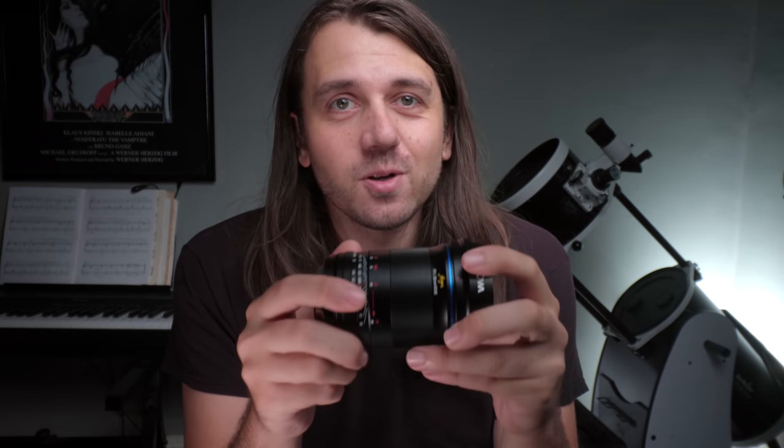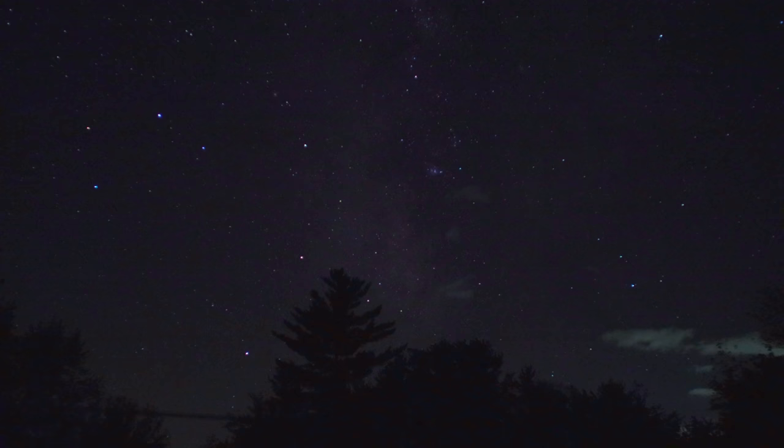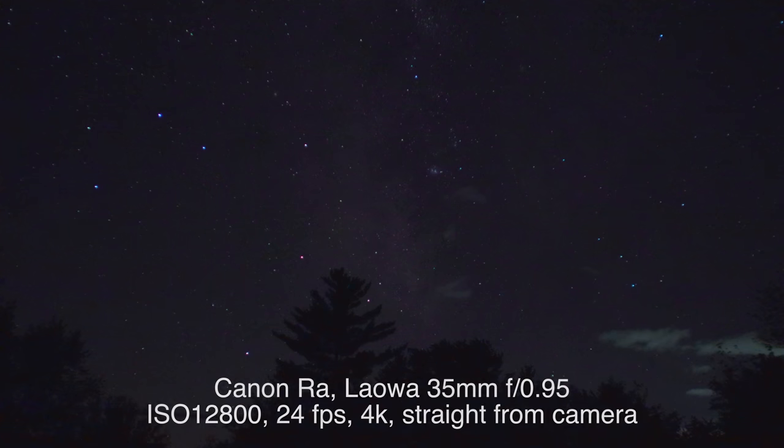I'm going to summarize my impressions up top and then jump into the details. The reason you get this lens is if you're interested in the f0.95 aperture. F0.95 is a very bright aperture and it meant I was able to do some novel things I've been wanting to try, like shooting live video at 24 frames a second of the Milky Way, which I think is pretty wild.